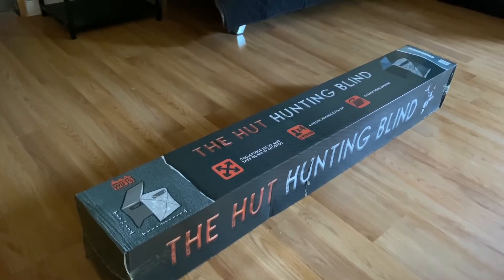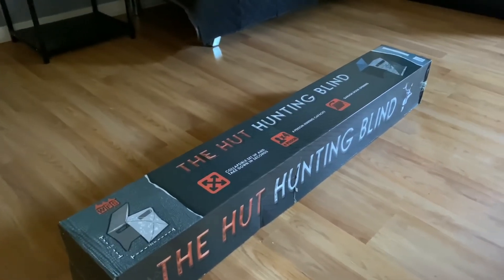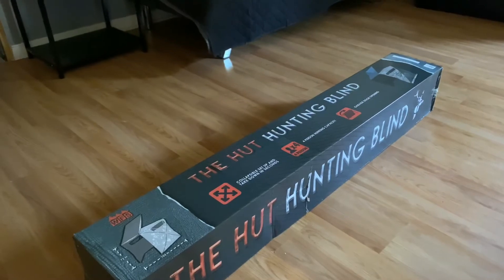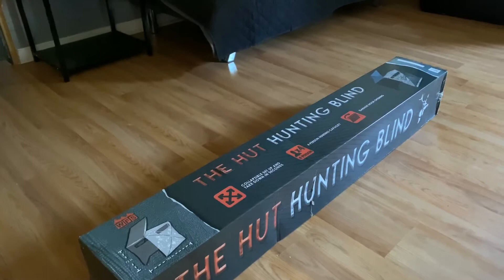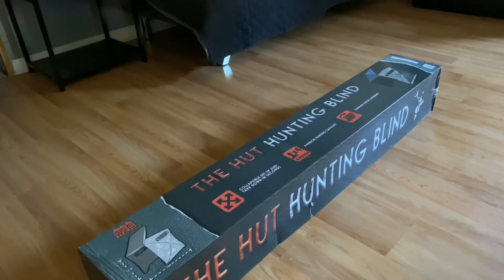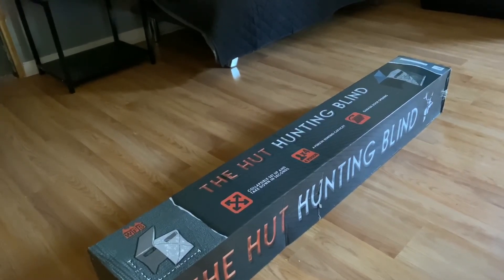I got the four-person size just to make sure I had enough room for my Track Fab chair, and because they set up pretty high, I needed the windows up high. We're going to put it together here in the house and see - it says it's collapsible and sets up and takes down within seconds.